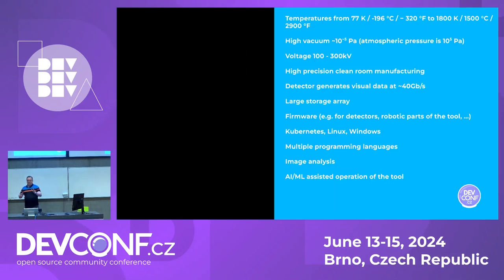When you turn this thing on, it generates visual data at a speed of 40 gigabits per second — a lot of data to store, and it goes for hours. So it needs a very large storage array. There is software all over the thing: firmware for detectors — aka cameras — and firmware for some robotic parts.